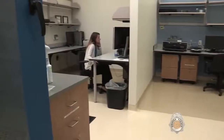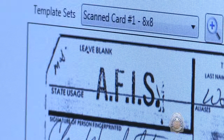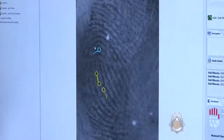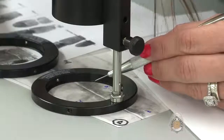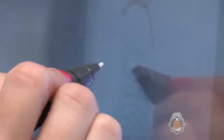When examining latent prints, the unit has access to two searchable databases. One is a federal database that searches criminal, civil, and military print records; the other is a state database searching criminal and civil print records. Both databases return a list of possible matches based on the unique characteristics of each print. If an identification appears likely, the examiner completes a manual comparison of the latent print to the known print. This final manual comparison is always completed by an expertly trained latent print examiner.